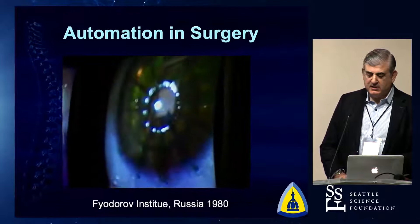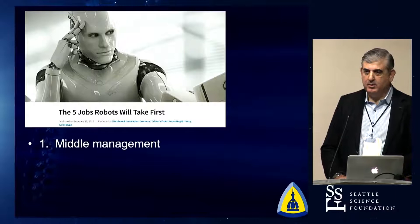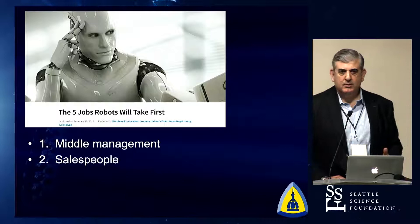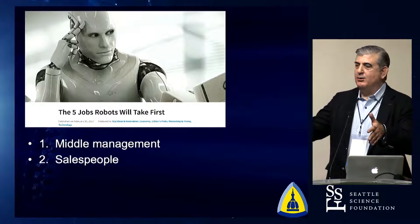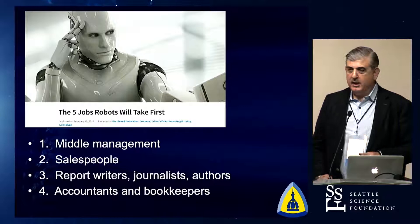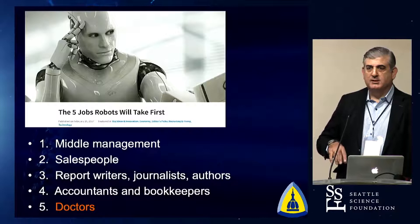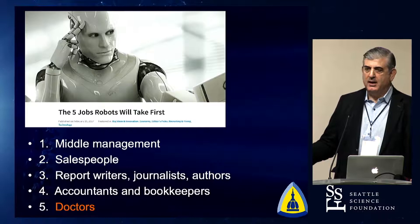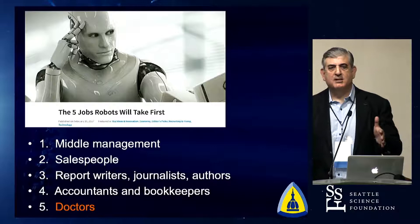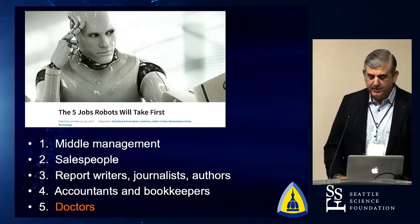When you think about the first five jobs that robots are going to take: middle management — thankfully, all our hospital administrators, gone. Salespeople — it's still daunting when I walk into a Target and the self-checkout line. Report writers and journalists — a lot of that technical writing is now relegated to advanced artificial intelligence. Accountants and bookkeepers — as long as they keep me out of jail, it can be a robot. And ultimately, doctors. How can an oncologist keep up with the medical literature? Through things like Watson from IBM, we've got the ability to assimilate tremendous amounts of data. If you're a 35-year-old woman with a certain type of breast cancer and you live in Baltimore, this chemotherapy is better than if you live in Philadelphia — we're going to get to that level through advanced artificial intelligence.